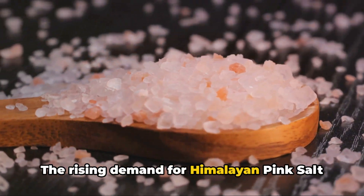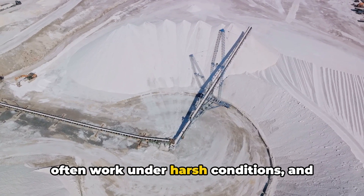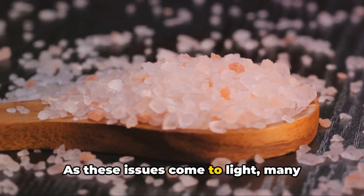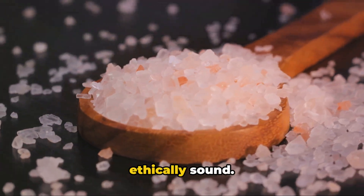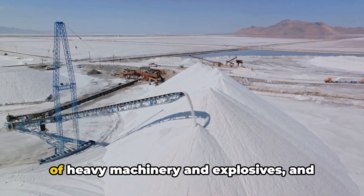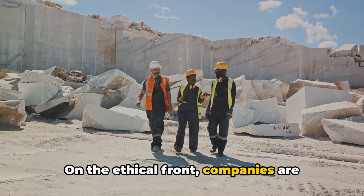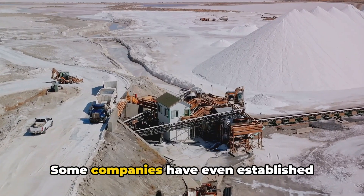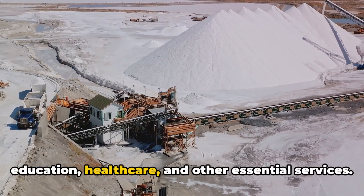The rising demand for Himalayan pink salt also brings with it ethical considerations. The miners who work in the salt mines often work under harsh conditions, and there are growing concerns about their welfare and rights. But there's hope. As these issues come to light, many companies are taking steps to ensure that their sourcing of Himalayan pink salt is both environmentally sustainable and ethically sound. This includes adopting more sustainable mining practices, such as limiting the use of heavy machinery and explosives and ensuring that waste is properly managed. On the ethical front, companies are working to improve conditions for miners, providing them with fair wages and safe working environments. Some companies have even established programs to support local communities near the mines, contributing towards education, healthcare, and other essential services.